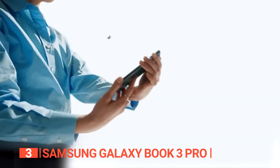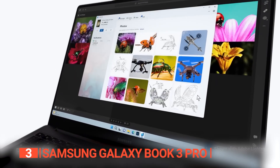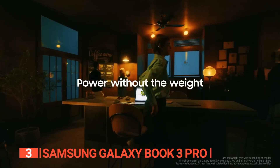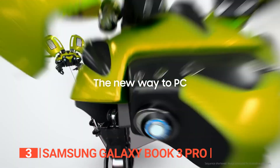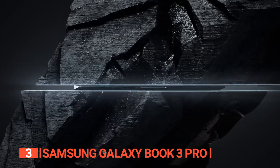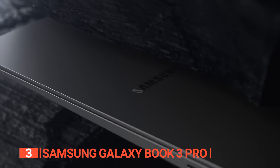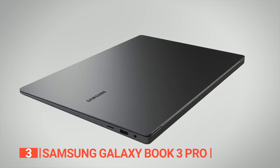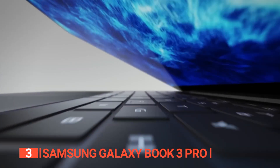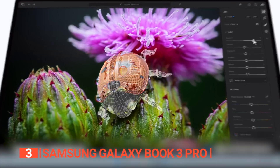With this powerhouse laptop, you'll seamlessly integrate with your Galaxy devices, making enhanced productivity second nature. Simplicity, security, and peace of mind are the cornerstones of this device, equipping you to conquer more with unwavering confidence. Redefine your pace with its cutting-edge 13th Gen Intel Core processor, effortlessly streaming webinars, breezing through video conferences, and embracing seamless multitasking.